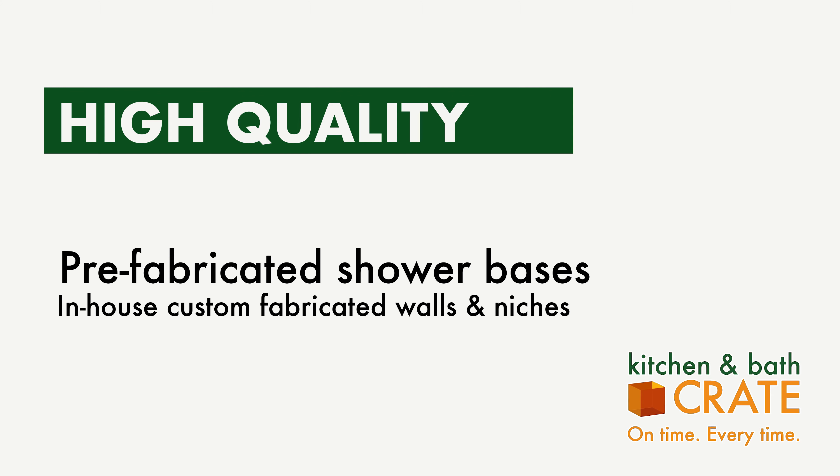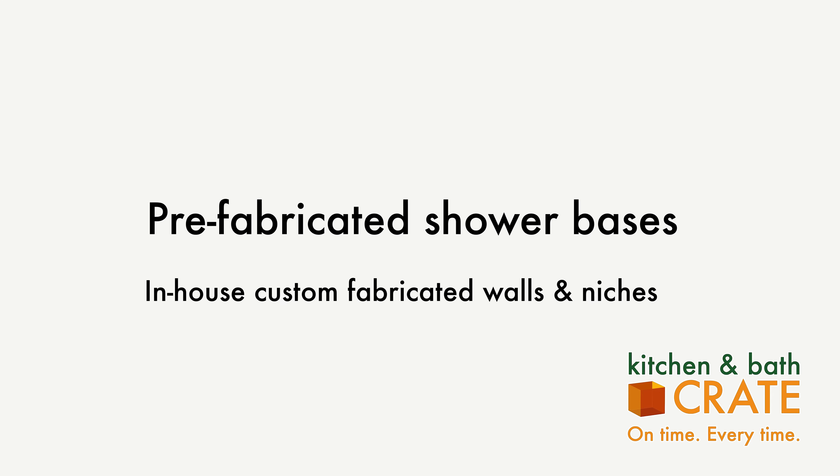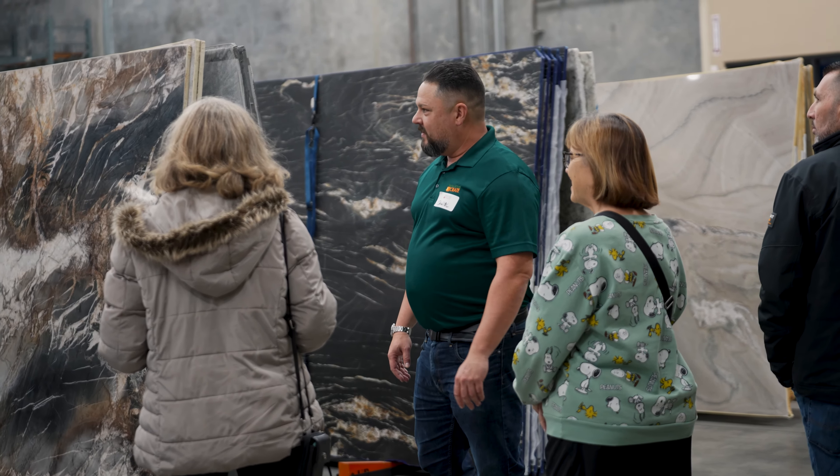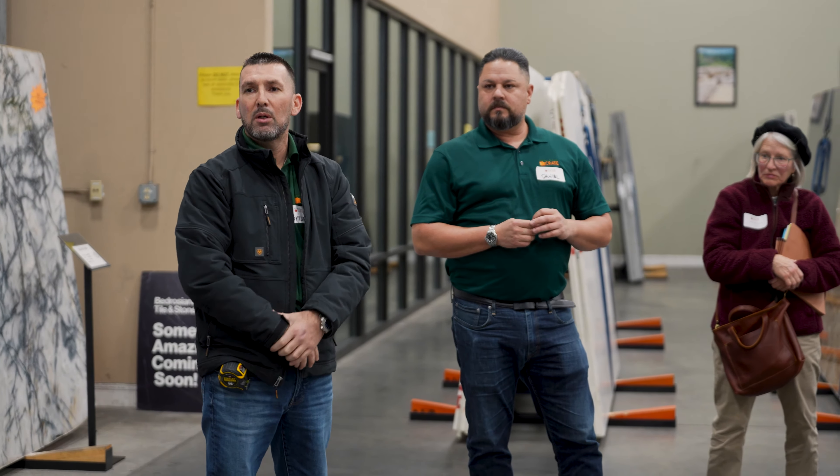To ensure efficiency, we utilize high-quality prefabricated shower bases and custom fabricated shower walls and niches from engineered stone at our specialty facility in Salida, California. Each shower is tailored to fit your specific design preferences and needs, ensuring a unique and personalized outcome. However, it is important to know that Bath Crate Light has certain limitations, such as the inability to move the location of your shower — it's designed to enhance what's already there.